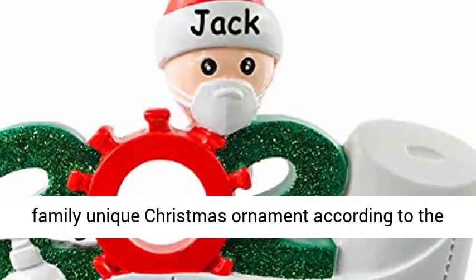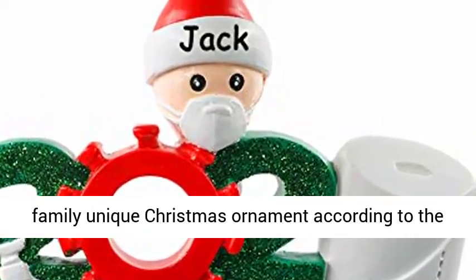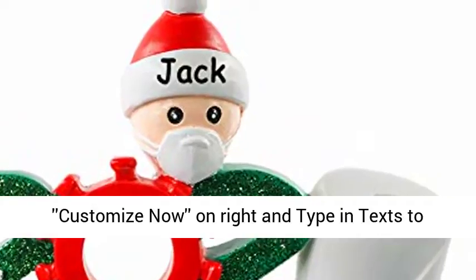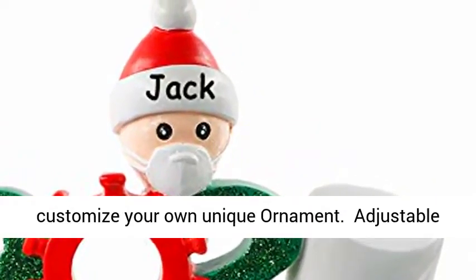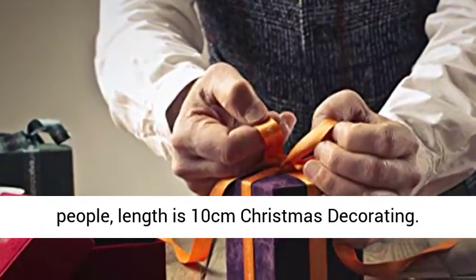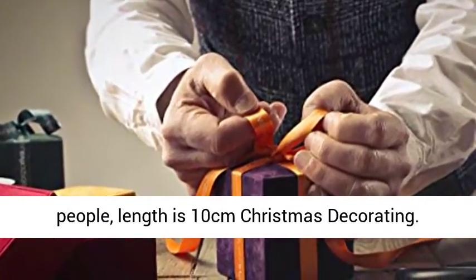You can customize a family unique Christmas ornament according to the name and text that you provide. Click on 'Customize Now,' write and type in texts to customize your own unique ornament. We offer adjustable customized properties for a family of 1 to 7 people. Length is 10 cm.